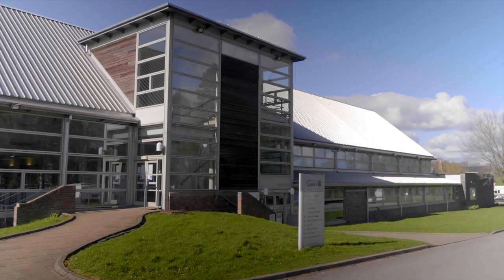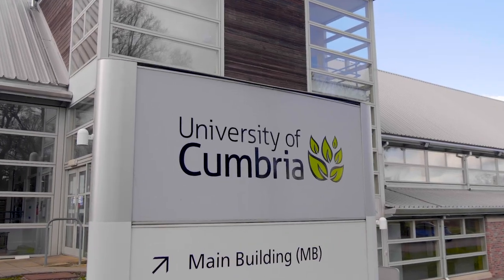Welcome to our Institute of the Arts campus here in Carlisle. I'm Matthew, let me show you around our Brampton Road campus. Come on, follow me.